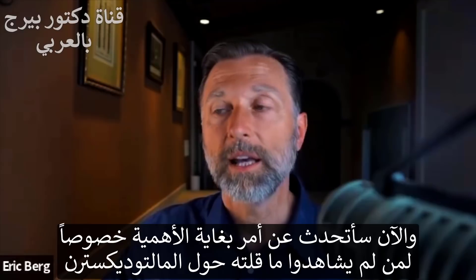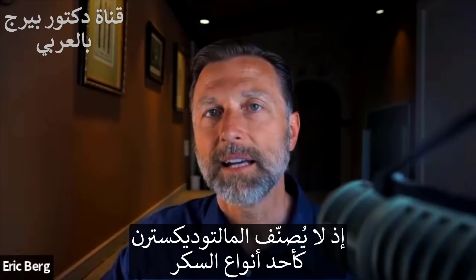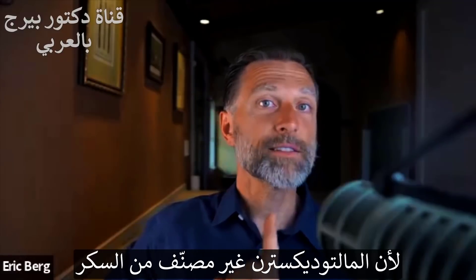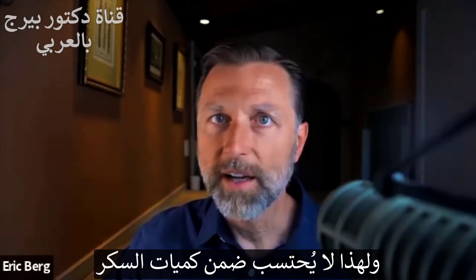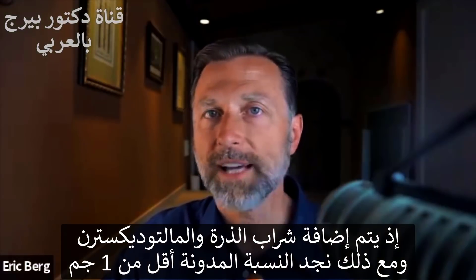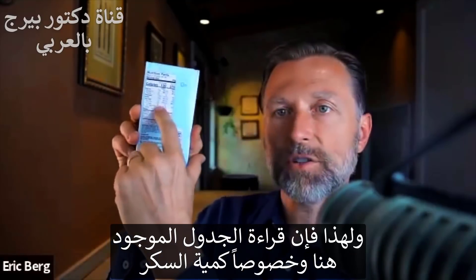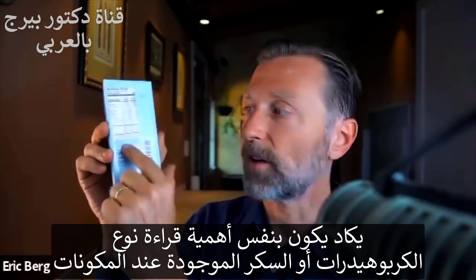This next part is very important, especially if you haven't seen my last video on maltodextrin. The way maltodextrin is classified is not as a sugar — it's classified as a total carbohydrate. This is a loophole certain companies use when they say less than one gram of sugar, because maltodextrin is not classified as sugar. So you can have corn syrup and lots of maltodextrin and still show less than one gram of sugar on the label, regardless of how much is in the product. It'll appear under carbohydrates, not sugar. That is why reading the sugar line on the label is not as important as reading the actual ingredients list.